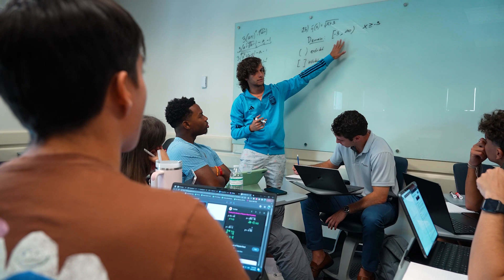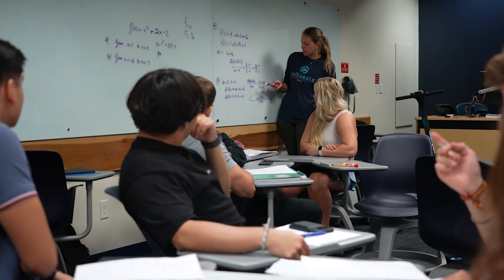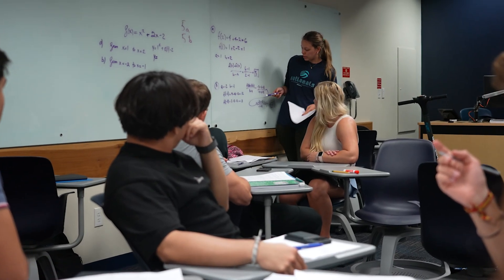Students work together to solve problems. They explain ideas to each other. Students no longer struggle alone in their dorm rooms at two in the morning with math problems. Active learning is about understanding the why behind a subject versus trying to memorize it.